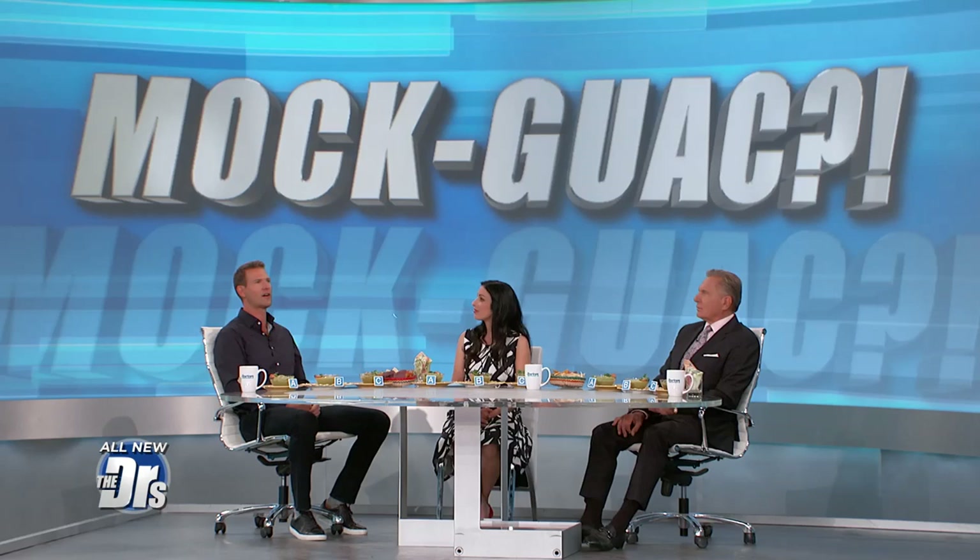We love avocados. Yes we do. But when it comes to guacamole, could you be getting duped? There are several reports of restaurants replacing avocados in their guac for cheaper alternatives. Avocado prices have doubled since July 2018 — the highest price they've been in more than a decade.